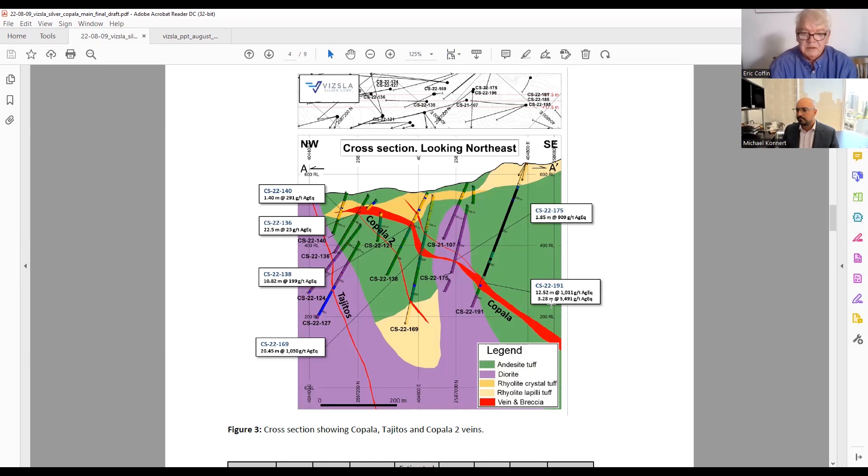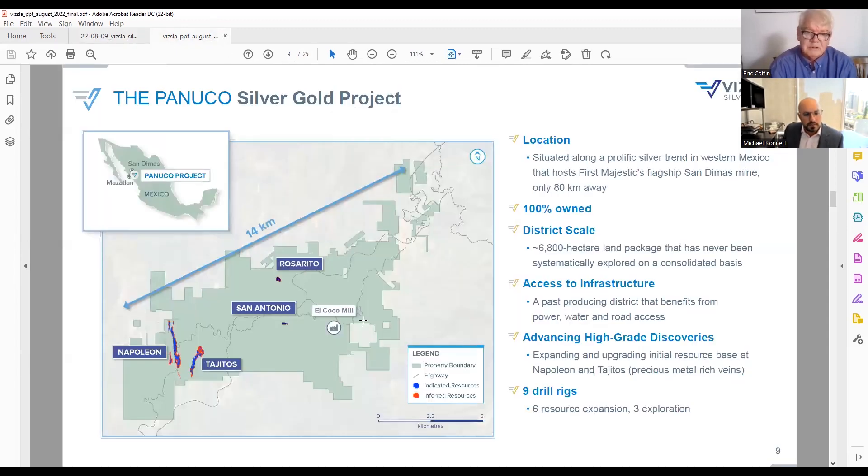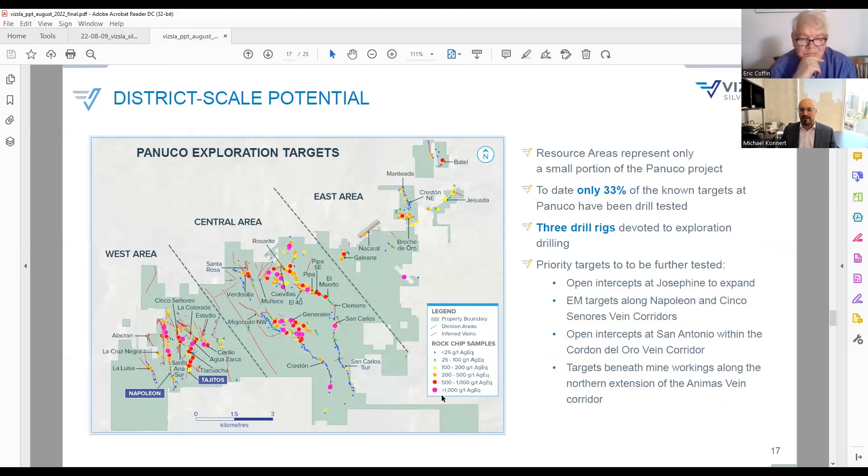So you've got three rigs at Copala, three at Napoleon, and three jumping around elsewhere. Without letting too many cats out of the bag, where are the other drills? One at La Luisa, one at Cruz Negra — and we've actually filled in those concessions as well on a more recent map. We've also had a lot of success drilling at Las Generales in the central block. There are a couple of things I get particularly excited about, especially in the western area.